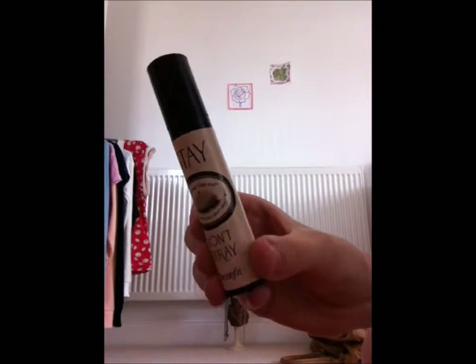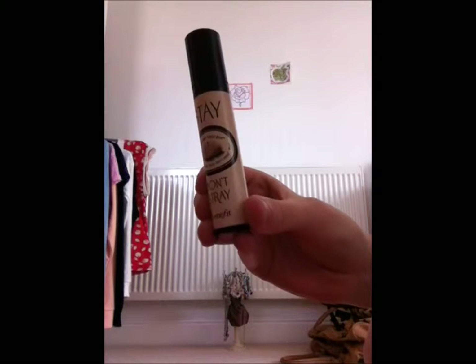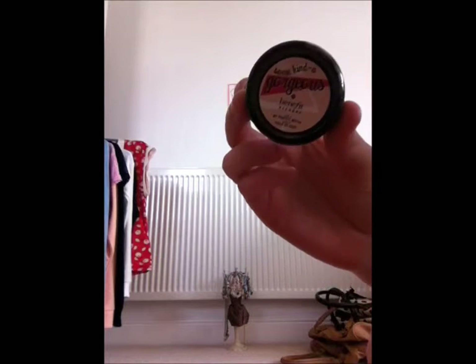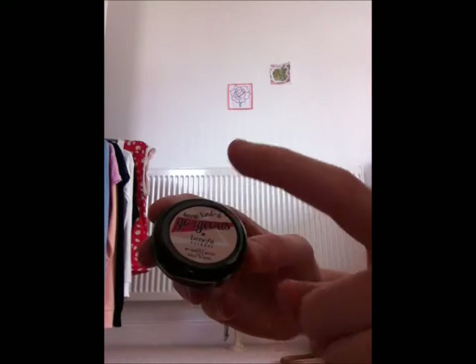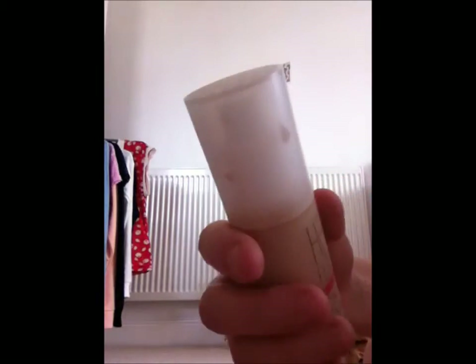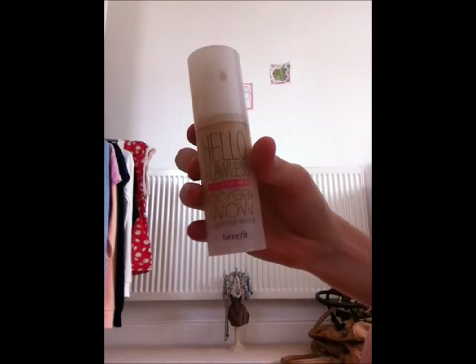Next we've got Shade Don't Stray, which is used for your eyes and shadows. It's a stay-put primer for concealers and eye shadows — you put it on before to keep them in place. It's like a squirty bottle. This is a sample that came with the Tan About Town set from ASOS, the same one as the Hoola. It gives more of a darker finish.